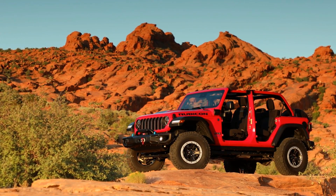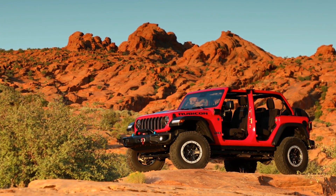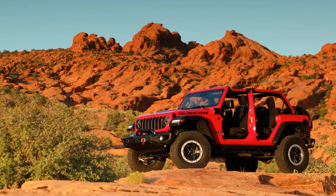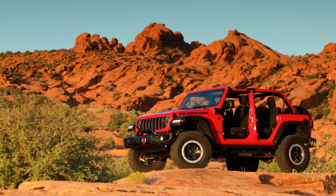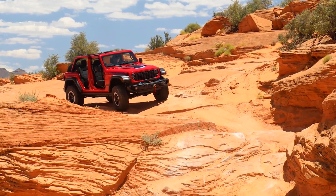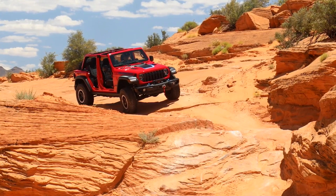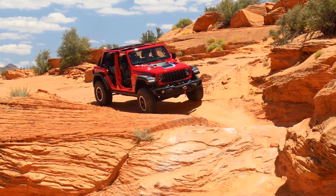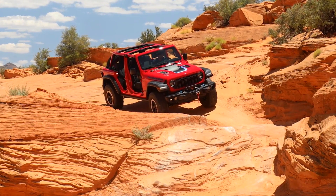Jeep has been an American off-road staple since the beginning of post-war America, and the brand exploded into the mainstream in the mid-80s with the release of the Wrangler. Over time, the Wrangler has been adapting to buyers' needs, offering more capability and more luxury. But now, as the automotive industry as a whole is moving towards electrification, many iconic brands like Jeep are facing their toughest challenge yet.